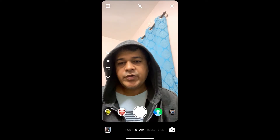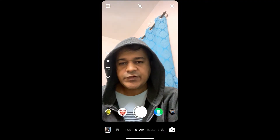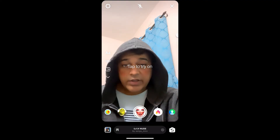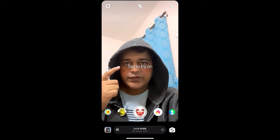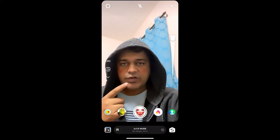Hey guys, what's up. In this quick video I'm going to show you how you can get this sexy nude filter on Instagram. This is the filter — you can tap on the screen to get some eyebrows, and you have a slider bar here to change your lip size.